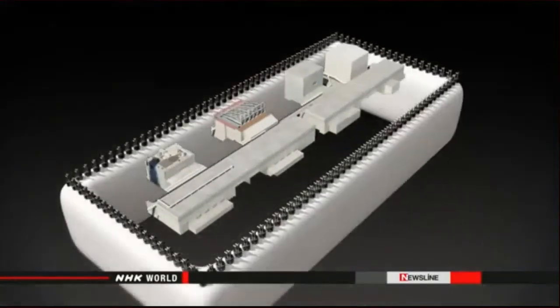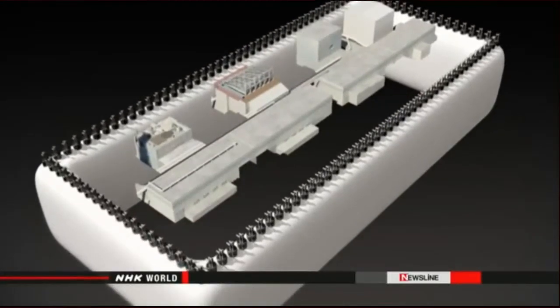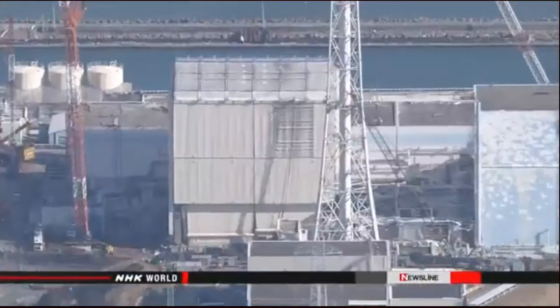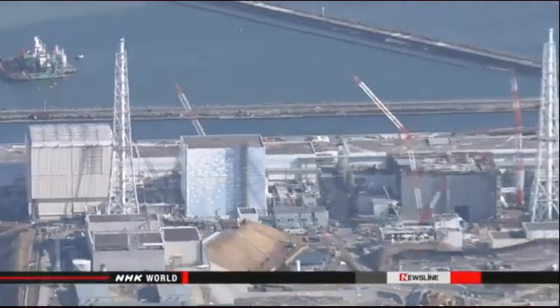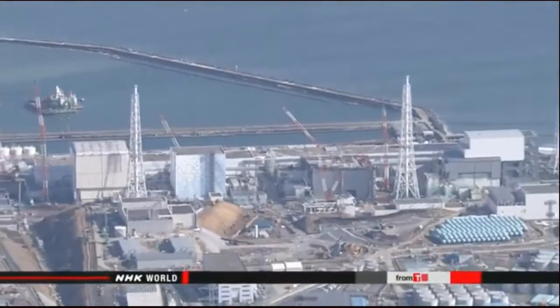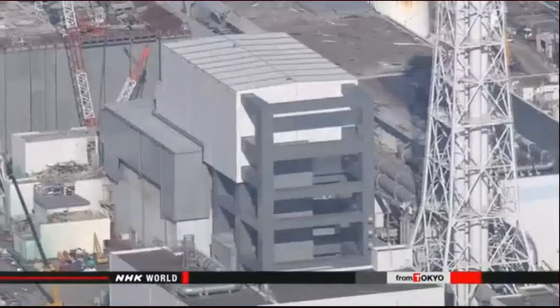The utility began work on the project last June. Workers drove pipes into the ground, and the pipes are filled with liquid that will be frozen. The Nuclear Regulation Authority approved TEPCO's plan to move on to the next step. On Thursday, it will start freezing the liquid at 18 locations on a trial basis.